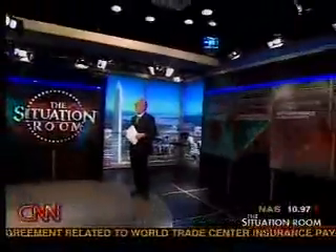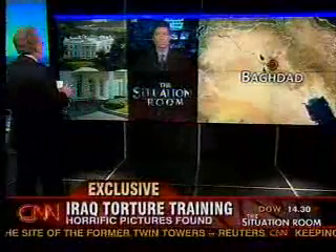We begin with an exclusive report on torture training in Iraq. Horrific pictures discovered showing gruesome methods of torture. We have to warn you, these images you're about to see are extremely disturbing. Let's go to CNN's Brian Todd. He's joining us now. Brian, where were these pictures found?